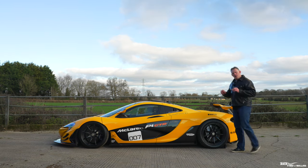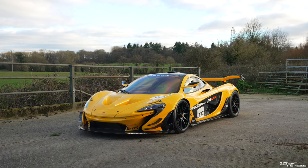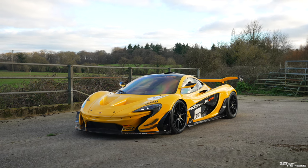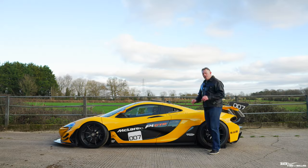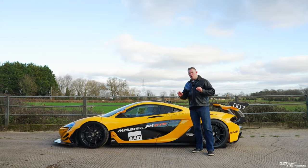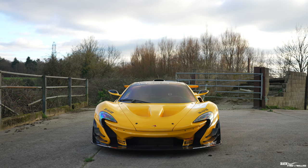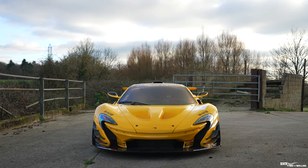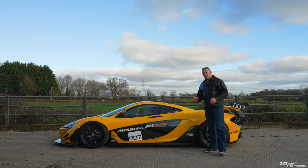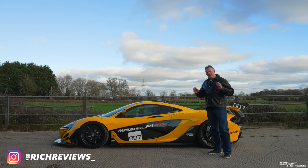The McLaren Gran Turismo Racing Hypercar was manufactured from 2015 to 2016, and this is the 2015 P1 GTR coloured in volcano yellow. Only 375 P1s were ever made, and of those 375, only 58 were P1 GTRs. P1 GTRs were only ever offered to original purchasers of the McLaren P1. Of those 58 P1 GTRs, 27 had been converted to road use by a company called Lanzante.